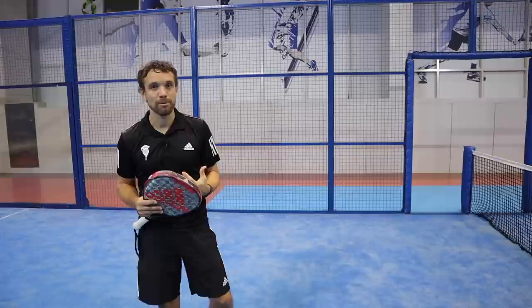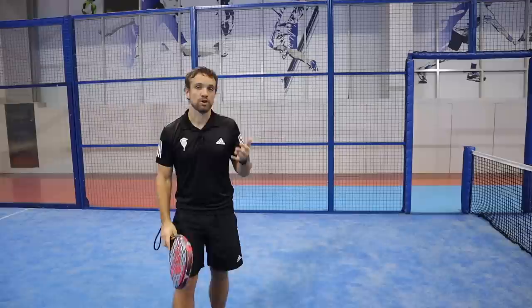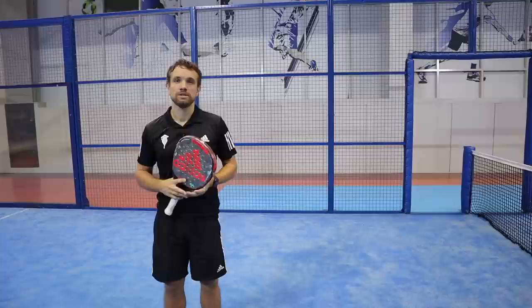I can't stress this enough: when you do get lobbed and it bounces off that back glass, the importance of getting behind that ball gives you so many more options. You can see plenty of examples of players being in front of the ball and having to scoop it — their only option is to lob. So whenever you're lobbed and you've got the chance, make sure you sprint back and get behind that ball so that you can try and attack it.